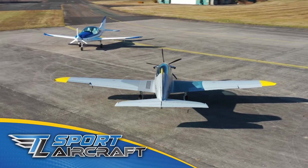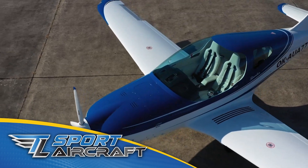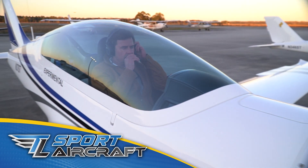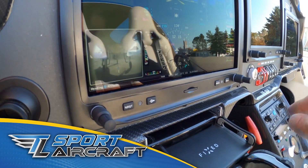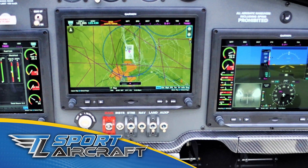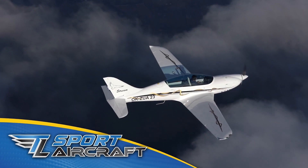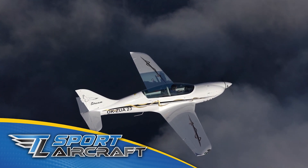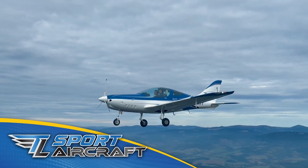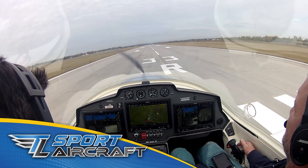TL Sport Aircraft is changing the way you fly for sport, business, and adventure. We manufacture aircraft that bring a new level of excitement and safety to sport aviation. With five models to choose from, we have the right airframe to fit your mission — high wing or low wing, side-by-side or tandem seating. TL Sport Aircraft is redefining sport aviation. Explore what we have to offer at tlsportaircraft.com.